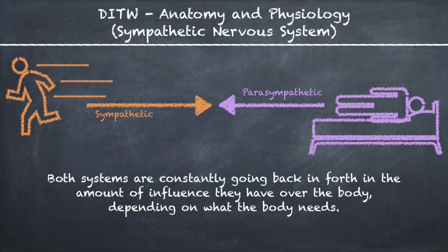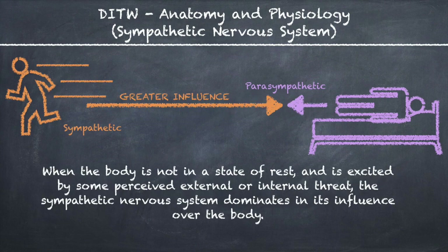Both systems are constantly going back and forth in the amount of influence they have over the body, depending on what the body needs. When the body is not in a state of rest and is excited by some perceived external or internal threat, the sympathetic nervous system dominates in its influence over the body.